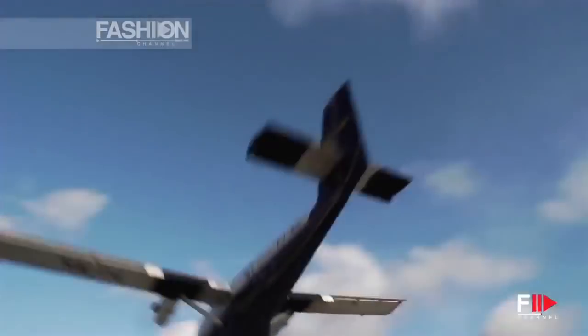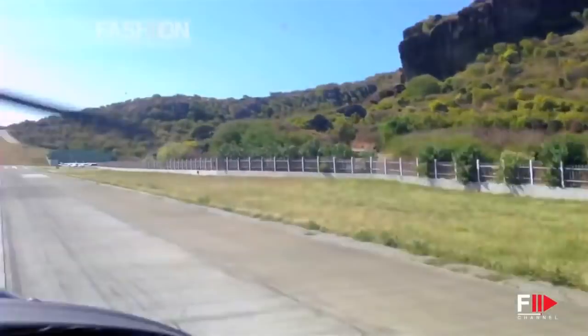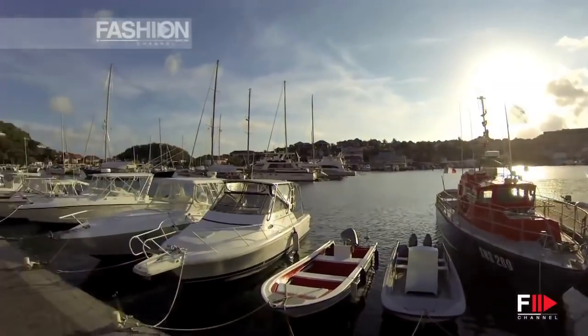The plane has to fly over the mountain, land, and stop before it hits the ocean, so it's really scary. But once you get here, it's worth it. It's so beautiful.